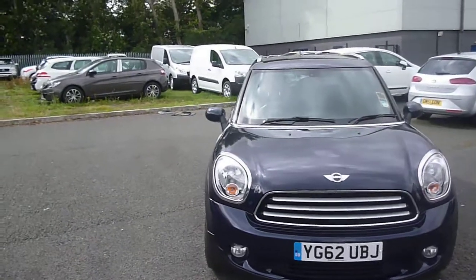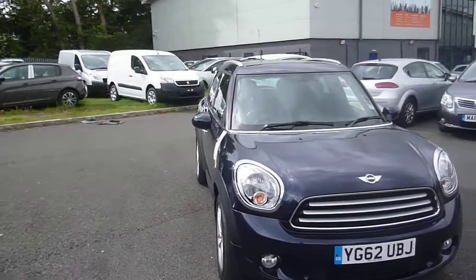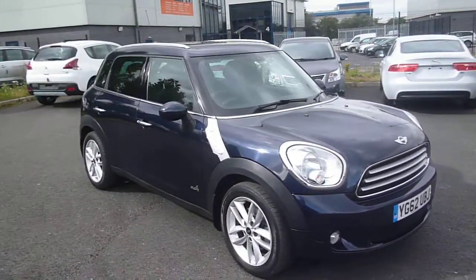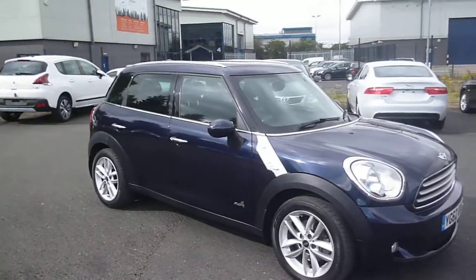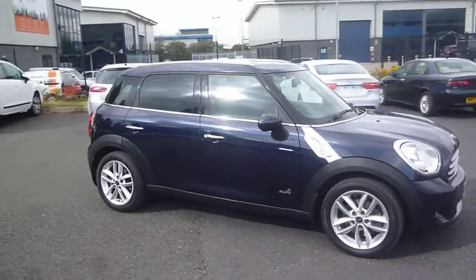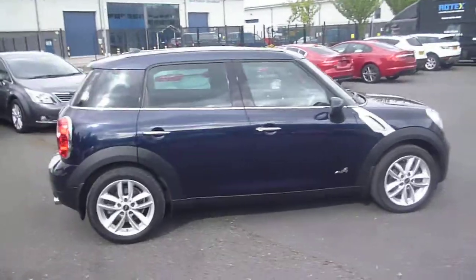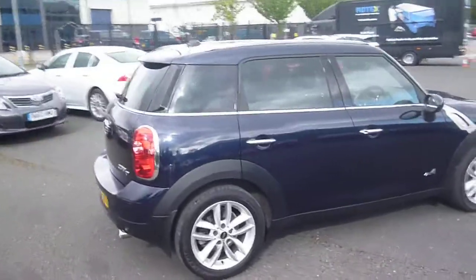Welcome back again to Rybrook Dealer PX. Here we have a Mini Countryman Cooper D All Four, 1598cc engine, registration YG62UBJ, located here at Rybrook Volvo in Chester.